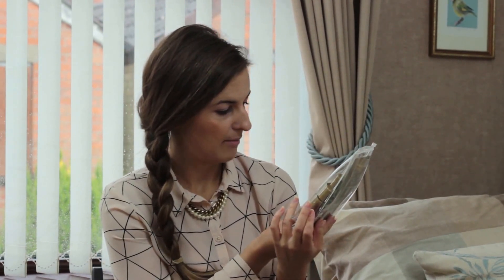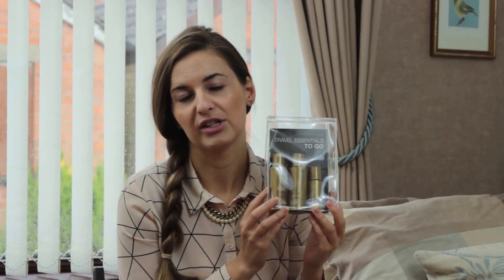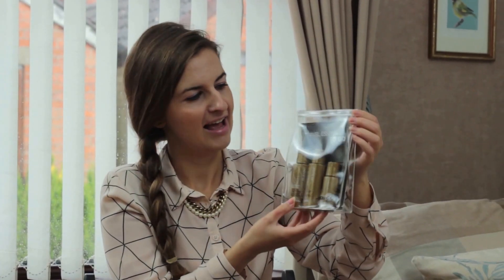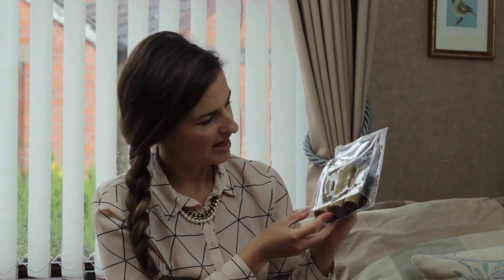I was also kindly sent this little travel pack of shampoo, conditioner and styling oil. I would have loved to have had this for going on holiday. I've just had my hair lightly coloured and this shampoo and conditioner is for coloured hair — it's to preserve the colour. I've used it once already and my hair feels fantastic afterwards, really smooth. The styling oil in particular has left it feeling nice and smooth and nourished. It comes in a handy little travel bag as well. These are by Joko — they're called K-Pack Colour Therapy — and for these three travel products you're talking about £10.